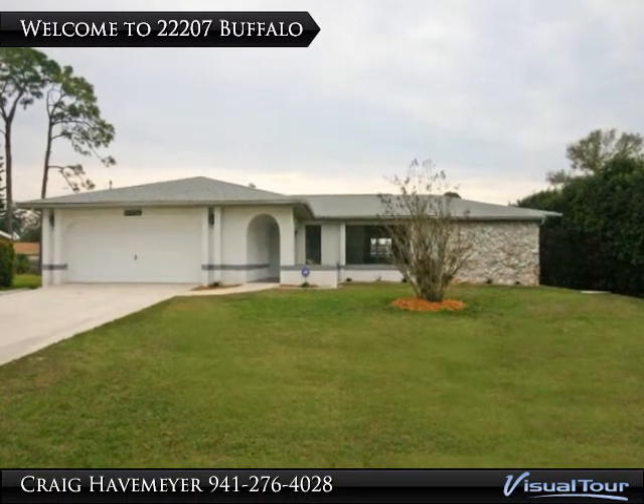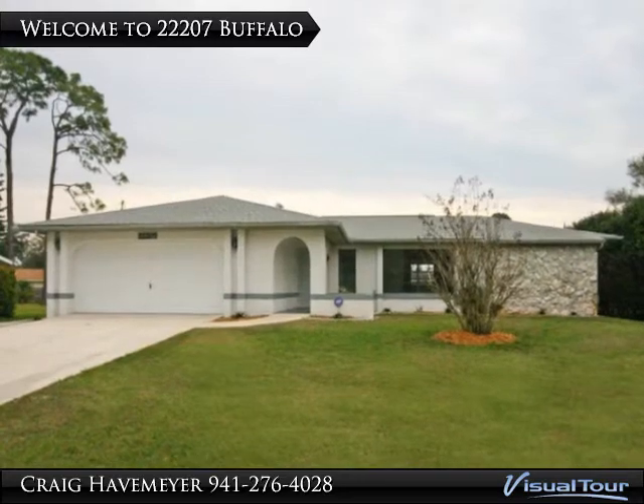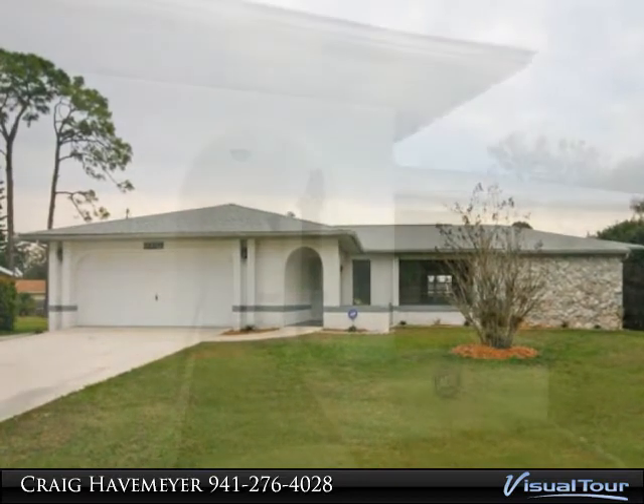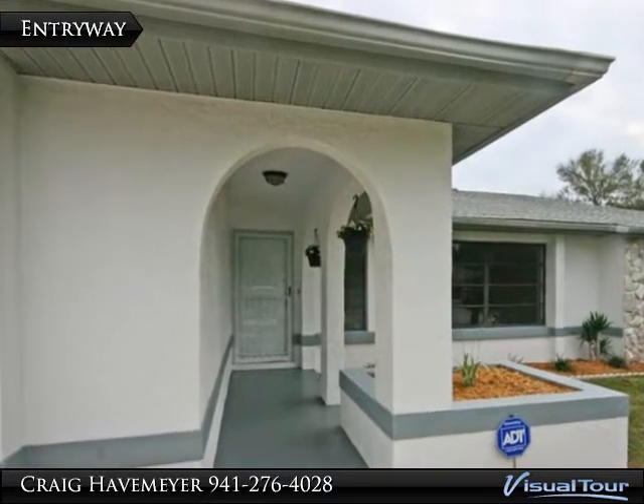Welcome to 22207 Buffalo, located in the popular New York section of Port Charlotte. This home sure has great curb appeal.